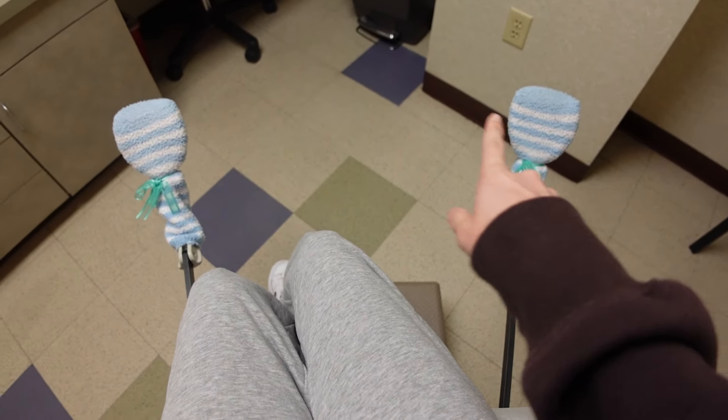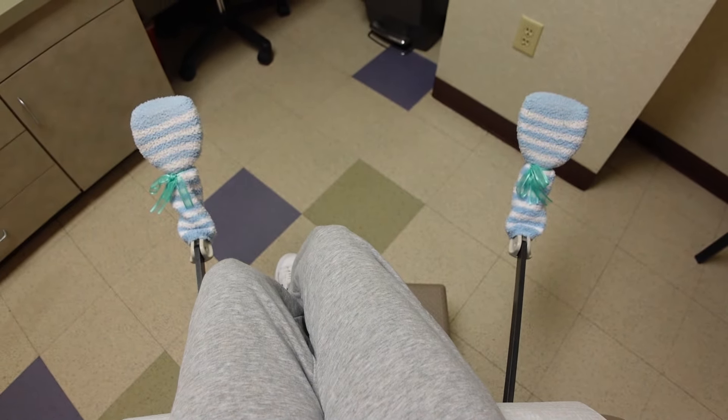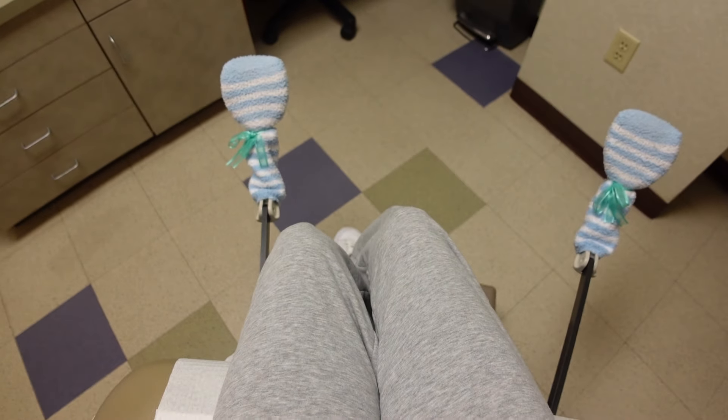Every time I come, they put new socks out for the month. So these are Easter ones. Gotta love them.